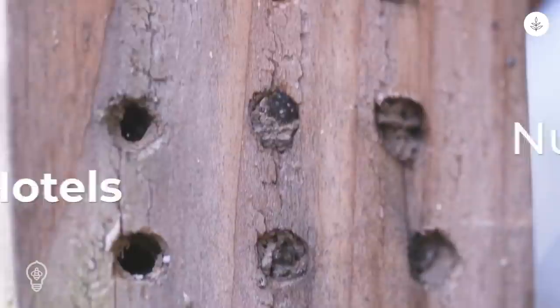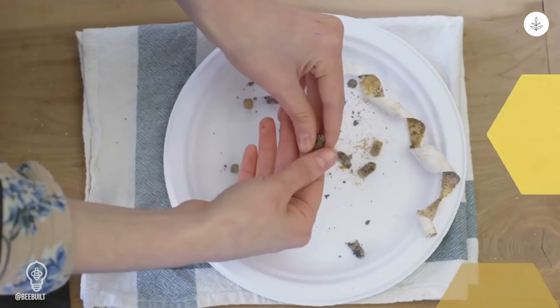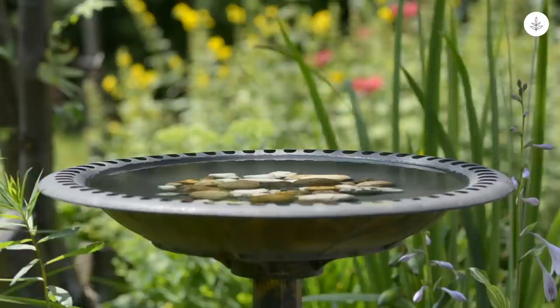Number six: build bee hotels. We recommend selecting nesting tubes or blocks that can be opened. Harvesting, cleaning, and storing your cocoons at the end of the season is the best way to ensure bee health and populations for the next year.